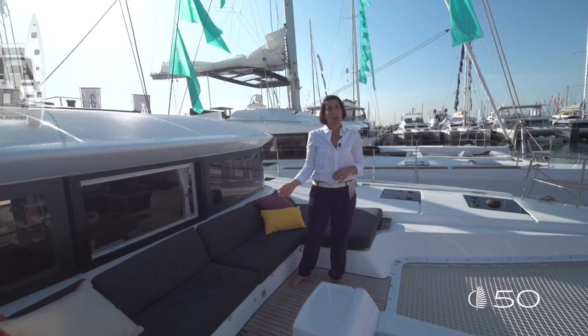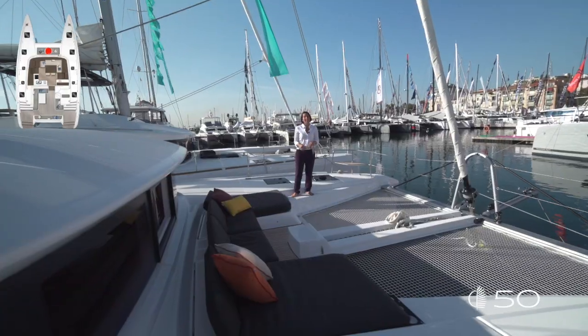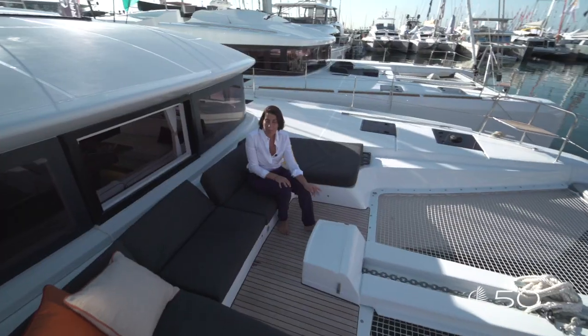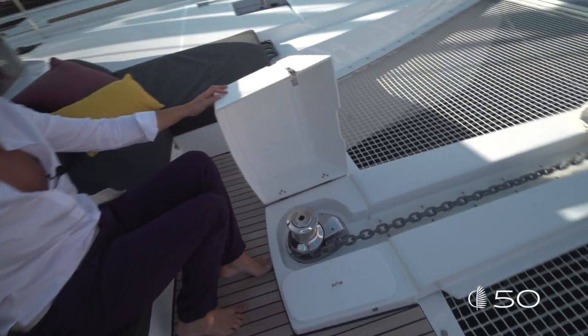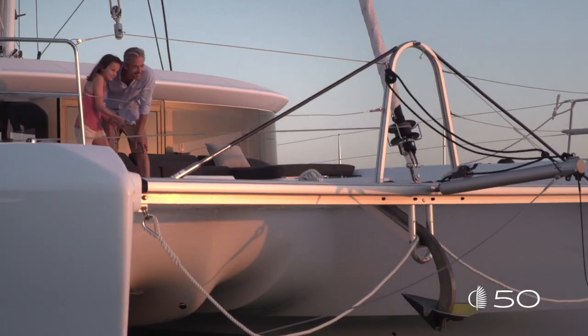Here is the forward cockpit, the third outside living area of this Lagoon 50 — a great platform with seats and sunbathing. Just at the end of the beam, in the center of the cockpit, you find a nice GRP table that smartly hides your windlass. Once you open the GRP hatches, you get a direct view on your chain while anchoring. It's easy and safe.